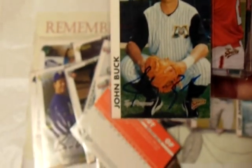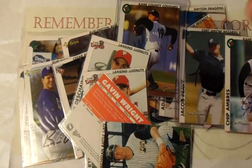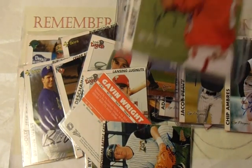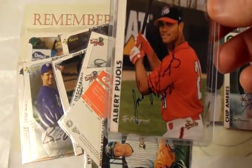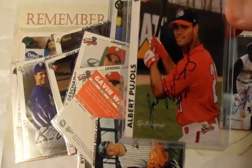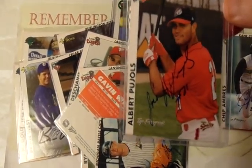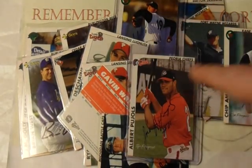This one is John Buck — he was up in the majors for quite a while, I want to say with the Astros, the Royals, and others. And now for the biggest name, and the reason I'm showing you this set: Jose Albert Pujols. This is a signed card — I got this signed in person. This is the only card in my collection signed by him that I got directly from him, and it is one of the gems of my collection.